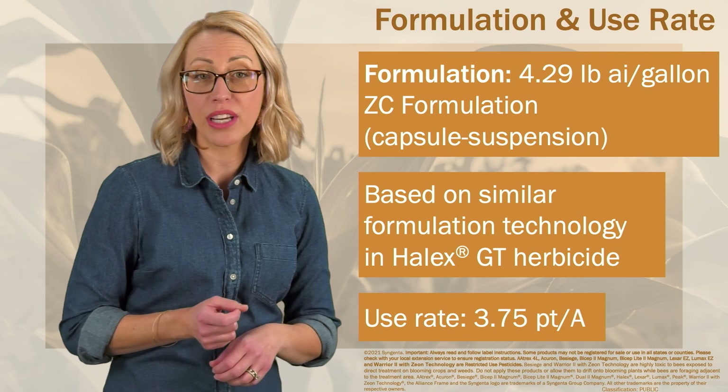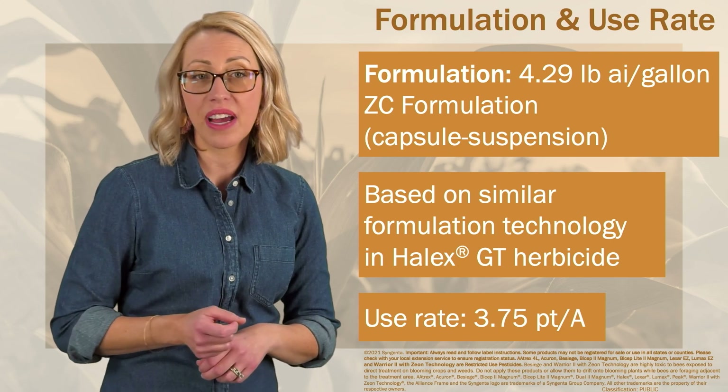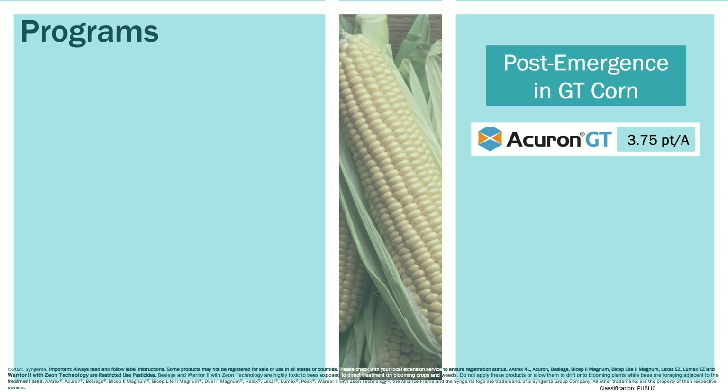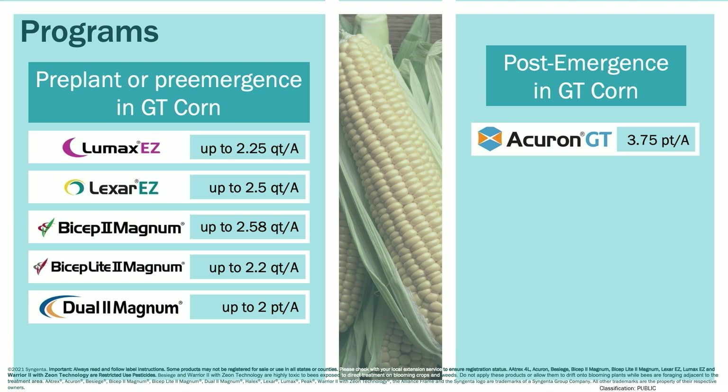The labeled use rate for Acuron GT is 3.75 pints per acre. For optimum yield protection, Syngenta recommends using Acuron GT early post-emergence before weeds reach 4 inches in height in a planned two-pass program following a pre-emergence application of Lumax EZ, Lexar EZ, Bicep 2 Magnum, Bicep Light 2 Magnum, or Dual 2 Magnum herbicides.